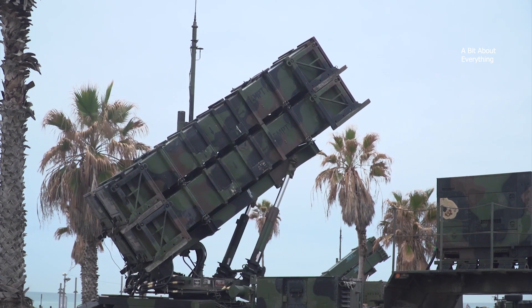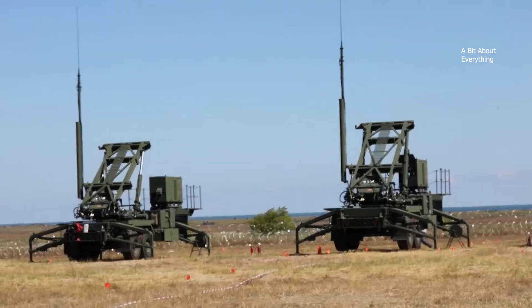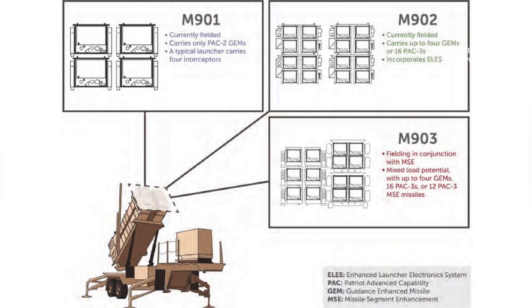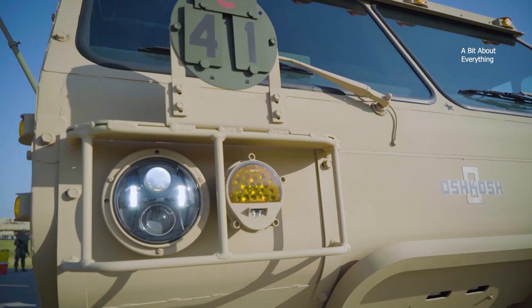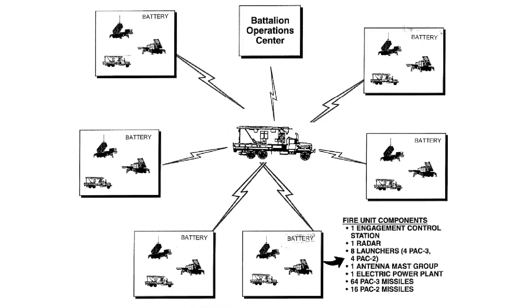2. Patriot M901 Launch Station. The Patriot system launches missiles from the M901 Launching Station. The stations include up to four launch canisters that can hold different PAC-3 missiles depending on the type. This system includes an onboard 15 kW generator and is pulled by an M983 truck. Typically, a Patriot battery will include six to eight launching stations.